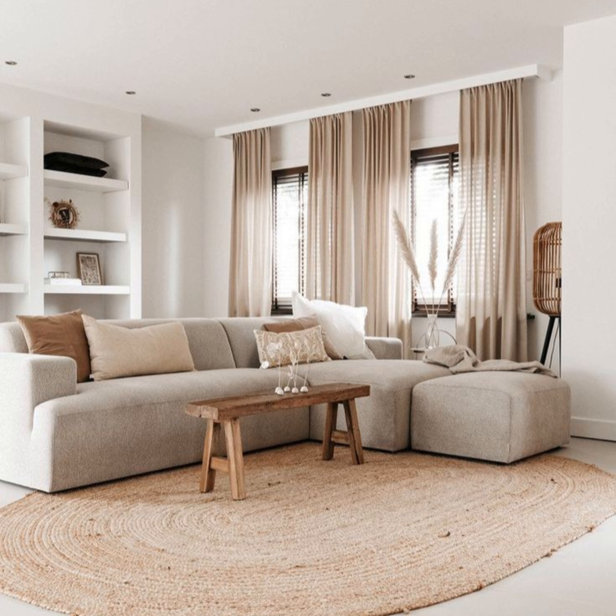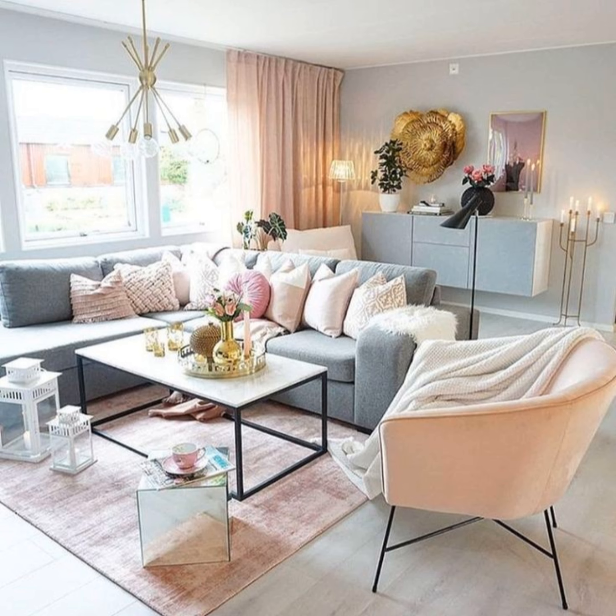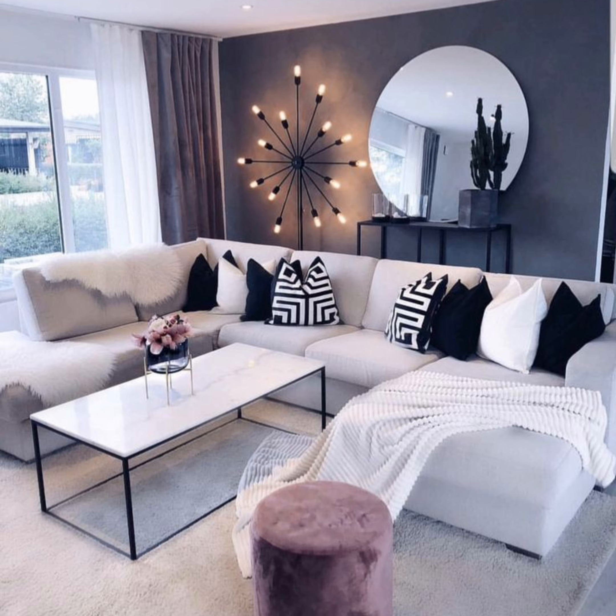Go light on accessories for a clean, modern look. Cut down on the number of accessories you display — bear down on clutter and only display items that mean the most to you. We love how this mid-century modern living room does just that.